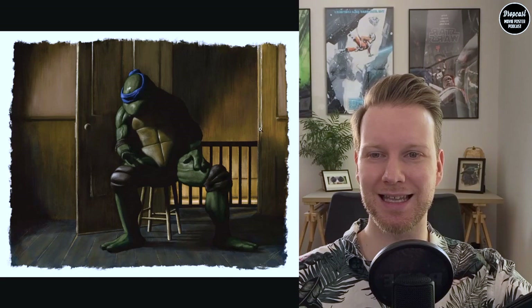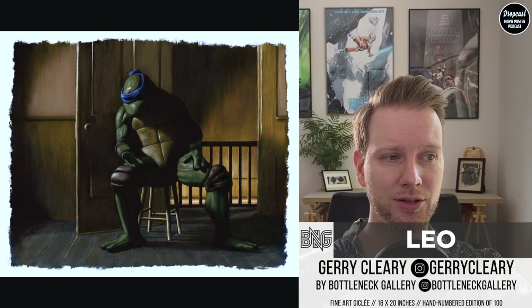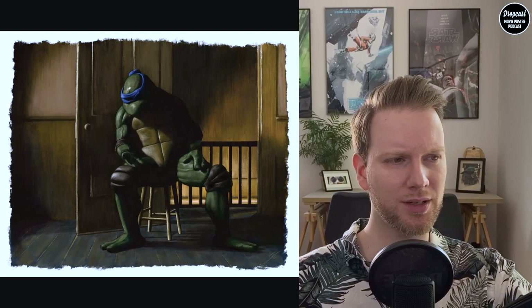The third one we're going to talk about is Leo, which has a cool unfinished art-piece frame style. This is by Gary Cleary or Jerry Cleary — I tried to find out but couldn't determine whether he did the other turtles as well.